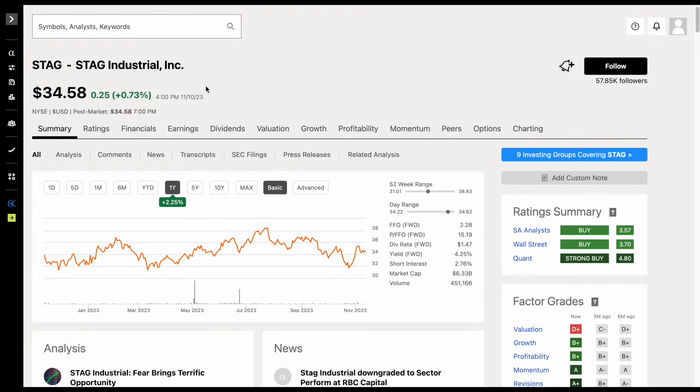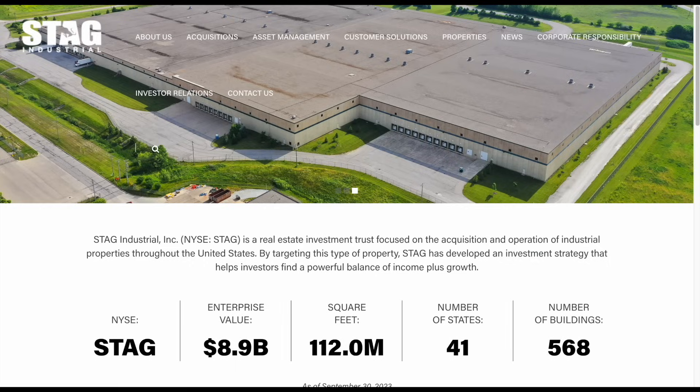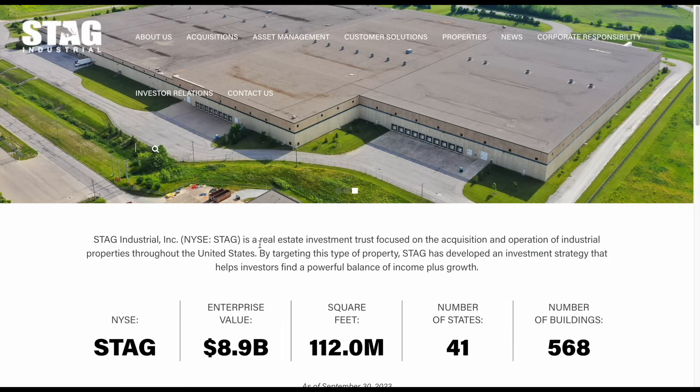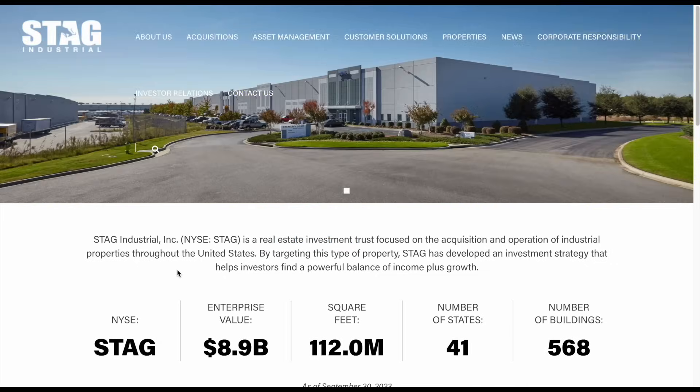The first monthly paying dividend stock we're going to look at is Stag Industrial, stock ticker STAG, currently trading at $34.58 per share. Stag is actually a real estate investment trust, and they're focused on the acquisition and operation of industrial properties throughout the United States.